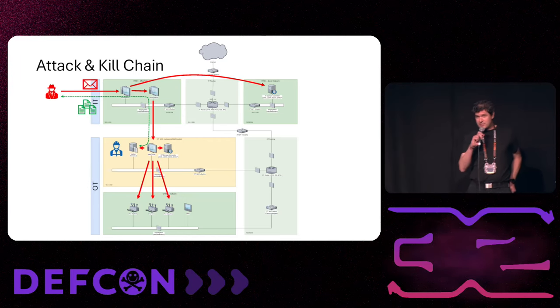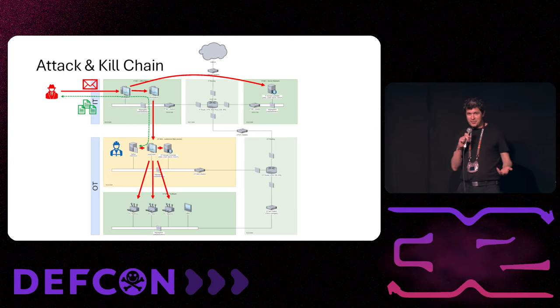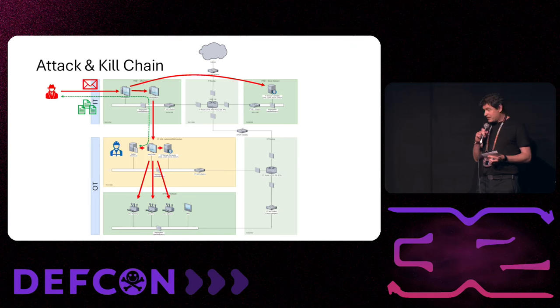At the next stage, an OT operator takes the project file, deploys it on the PLCs, and the horror starts: an immense flood runs over the water power plant and the surrounding environment.